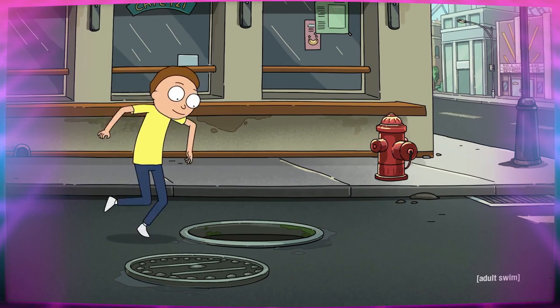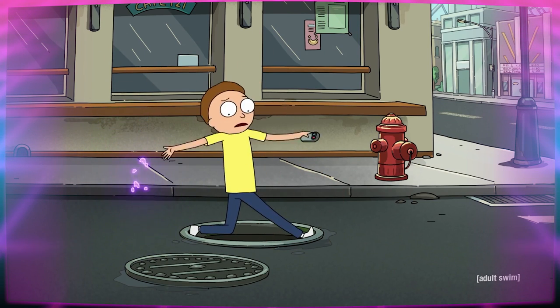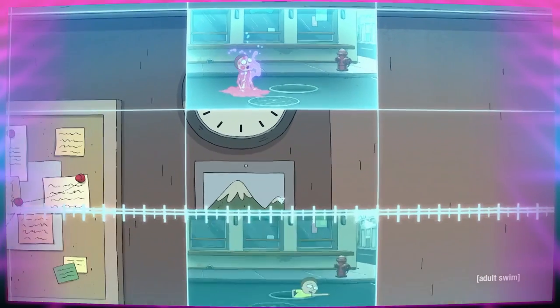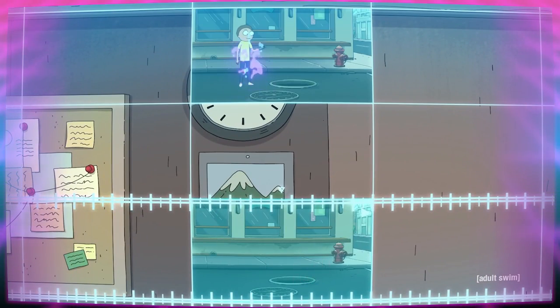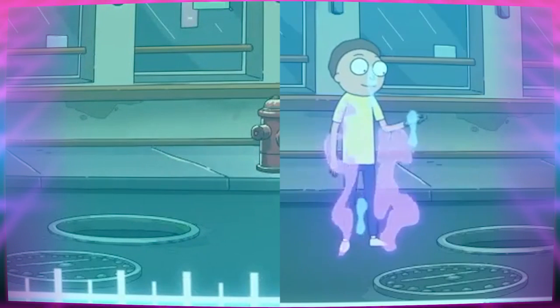He was simply experiencing alternate theoretical realities over and over and over again. Each time he zapped himself, that version of himself in that reality would die, and C-137 Morty would shunt into this new reality, replacing the melting version of himself and allowing him his do-over.